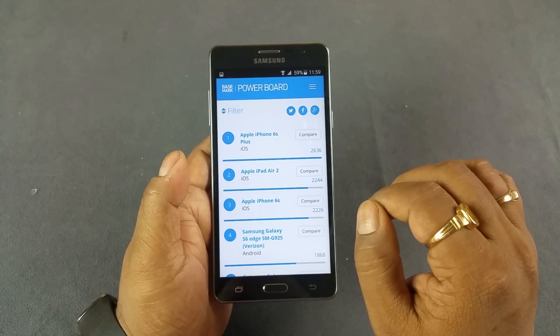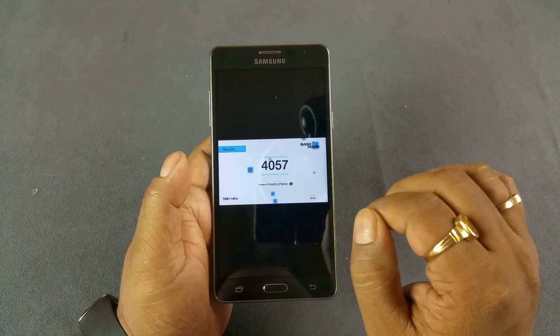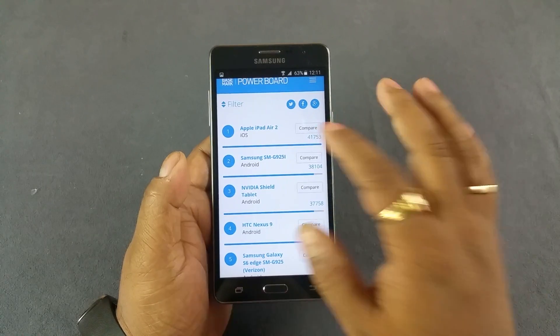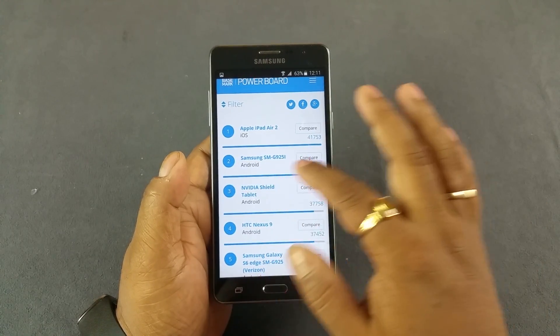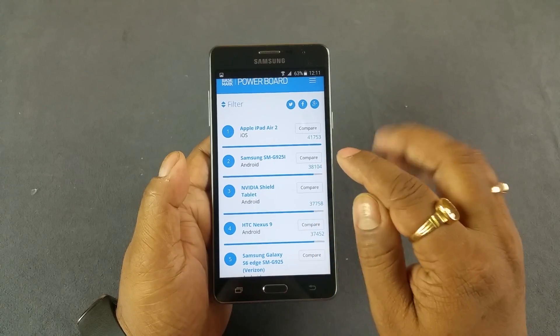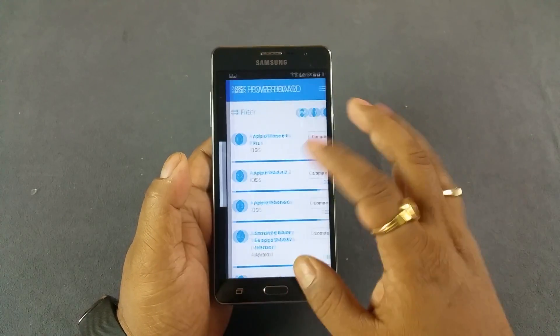Then the 510 and Max are 2636 — that's the BaseMark OS score. And the BaseMark X score is 4057, where the highest, if we leave that out, the Samsung SM-G925 is 38,104. So again, below average.